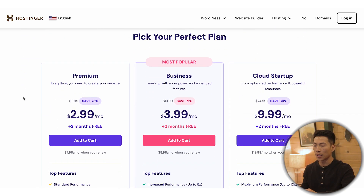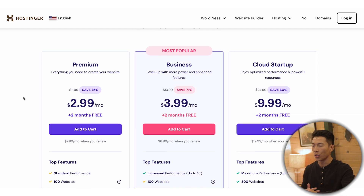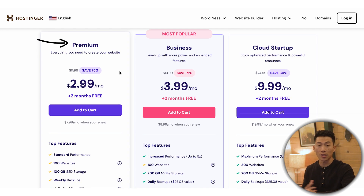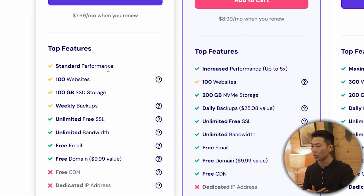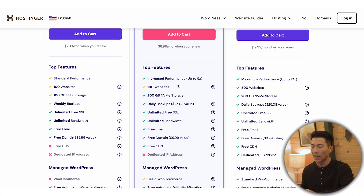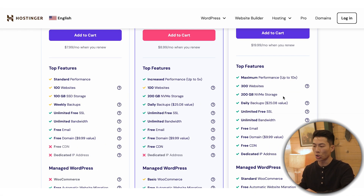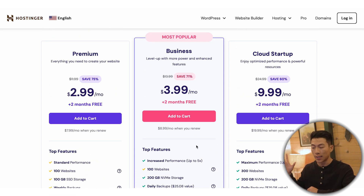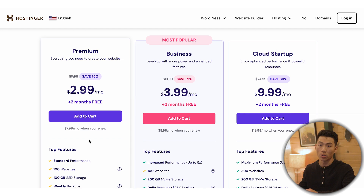To get started, click on claim deal and it's going to ask you to choose a plan. There are three different options: the premium plan, the business plan, and the cloud startup. For most of you, the premium plan is going to be perfectly fine — it has everything you need to create your website. You get standard performance, up to 100 different websites, 100 gigabytes of SSD storage, weekly backups, unlimited free SSL, a free email, and a free domain name. Other plans offer increased performance, more storage, and e-commerce features if you're trying to start an online store. Whether you're starting a side hustle, a blog, or any business, Hostinger is the easiest and most affordable way.